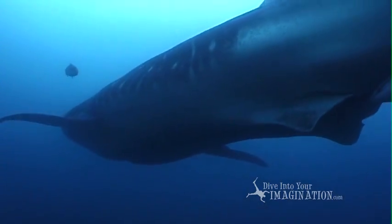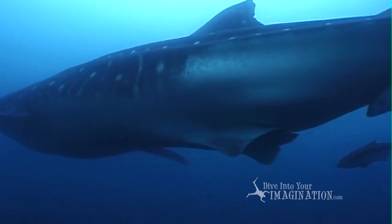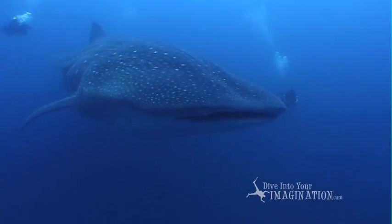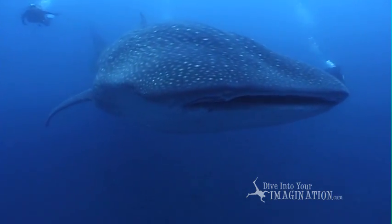Whale sharks are the largest fish in the ocean. They grow up to 60 feet long and eat animals you can't see — plankton.